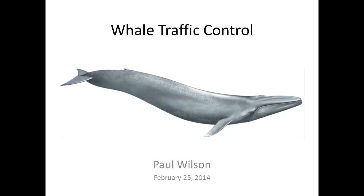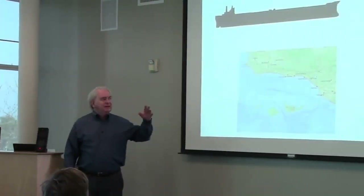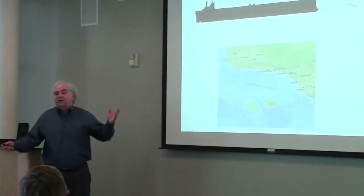I decided not to bring a whale today, but just a picture. Really big animal — biggest there's ever been — so what could hurt a whale?